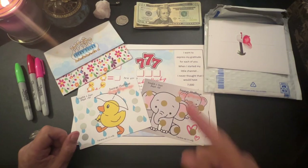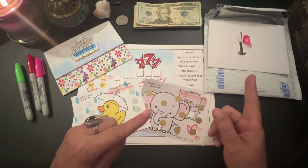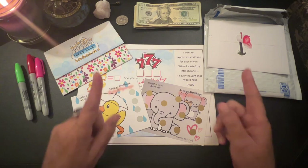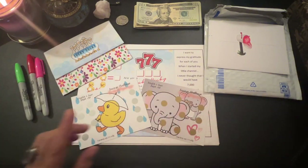Hey y'all, Budget Paparazzi's back in the building! I'm gonna show you some new items that are dropping in my Etsy store, and also a few things that I received. We're gonna see if I'm a lucky ducky — if you want to find out what that means, let's go!